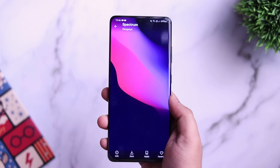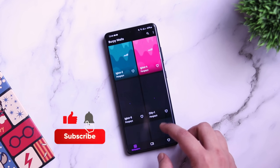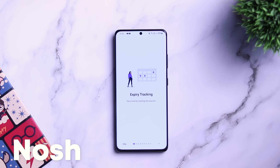The app is paid, but I do have 50 promo codes that the developer was kind enough to share with me. If you want to win one, you just need to subscribe to my YouTube channel, like and comment on this video, and send me a DM on Instagram asking for the promo code. It's on a first-come-first-served basis.